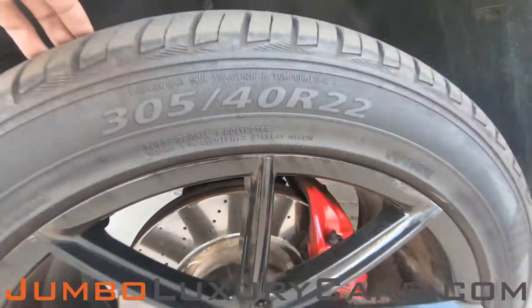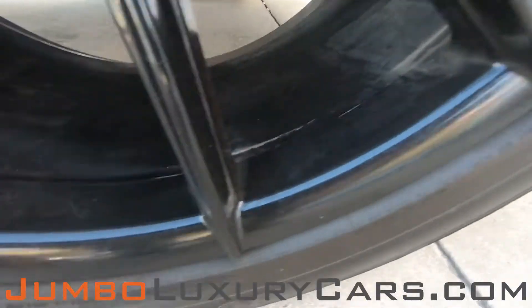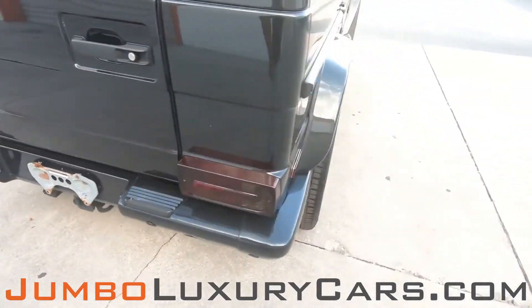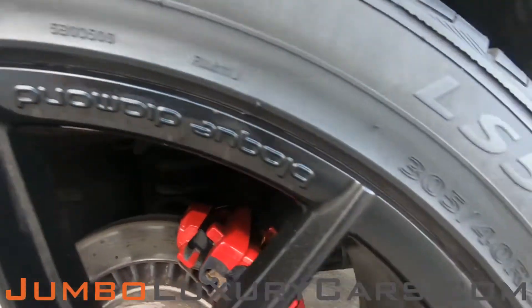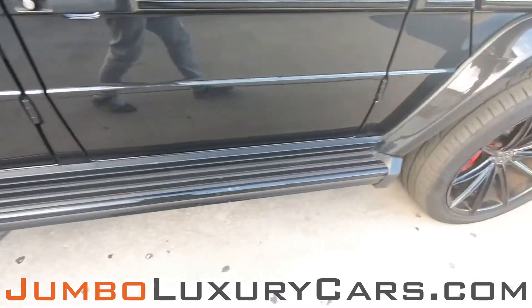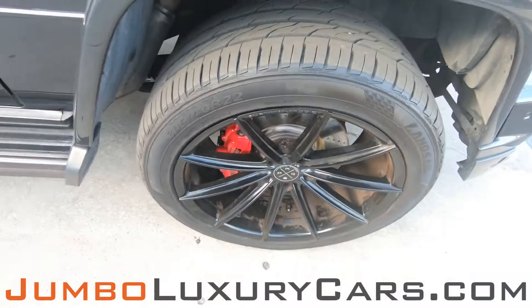No curb rashes; tires are in excellent condition. Overall, the rims and tires are in excellent condition.